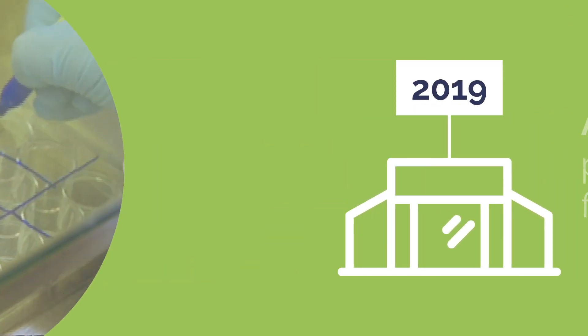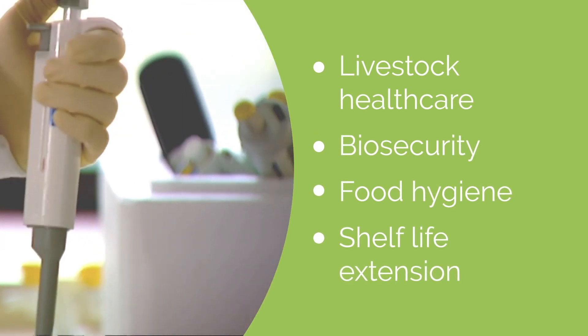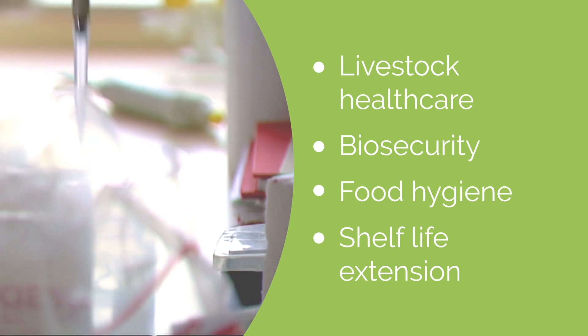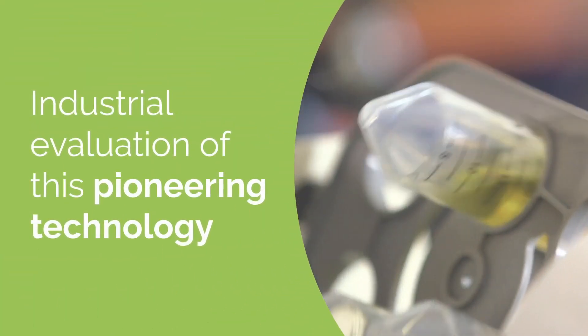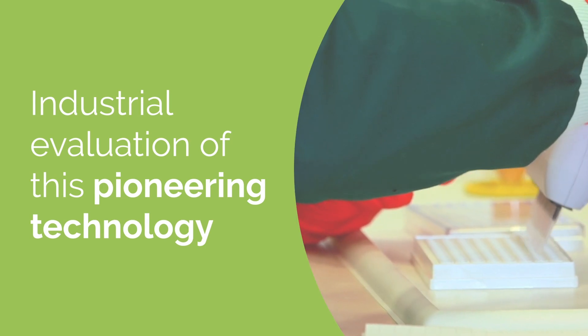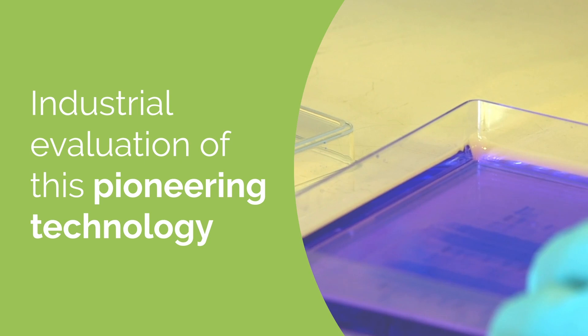The centre will enable cutting-edge research in novel methods to reduce animal disease, antibiotic use, food contamination and waste. AgriPlas will include a pilot Cold Plasma facility for industrial evaluation of this pioneering technology.